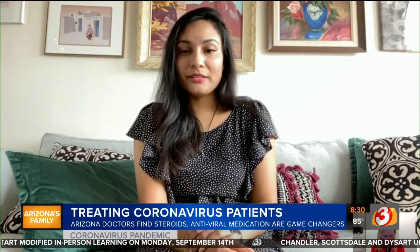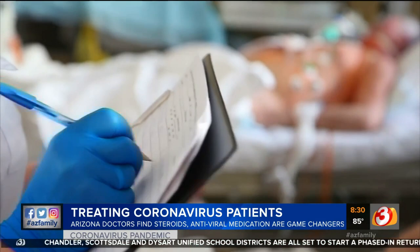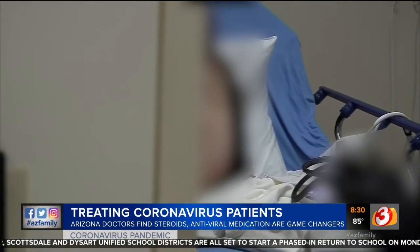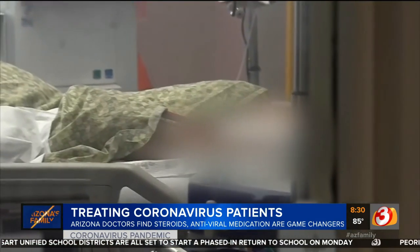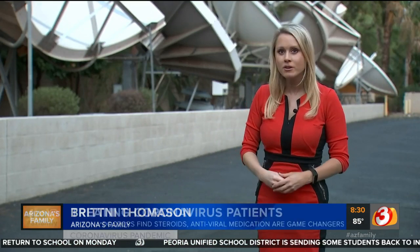So we've learned so much. At the very beginning, we really didn't know what to do. We hadn't seen this before. Today, Arizona doctors are more prepared to help coronavirus patients compared to six months ago. Dr. Arya Chowdhury says in the last few months, four things have been game changers when treating COVID patients.